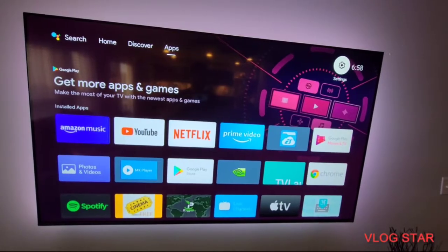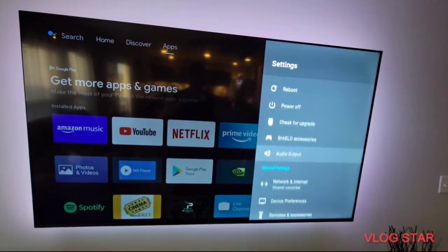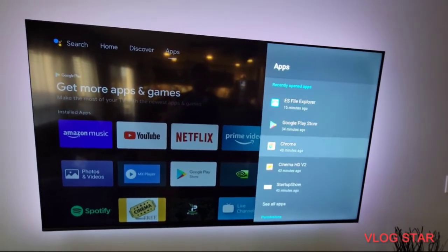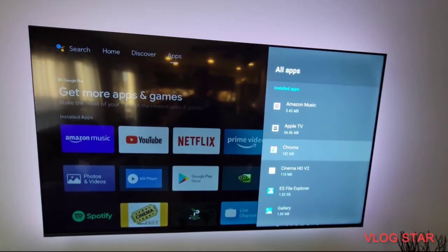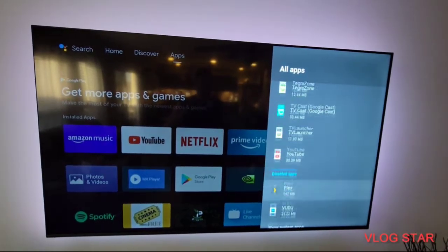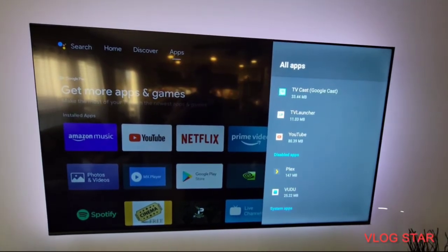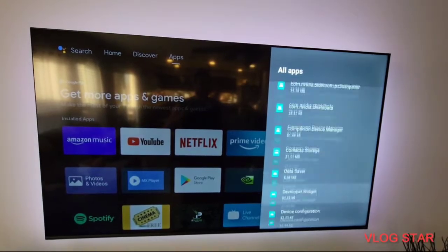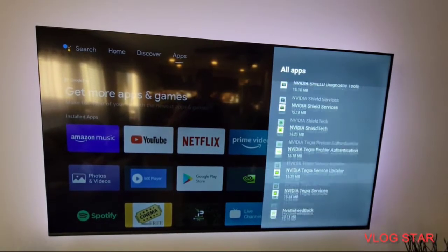What I did is I went to Settings, then I went to Apps. In Apps, I opened All Apps, went all the way down to Show System Apps, and then went all the way down to the updates — it's called System Upgrade.